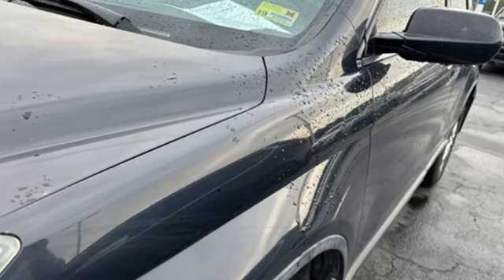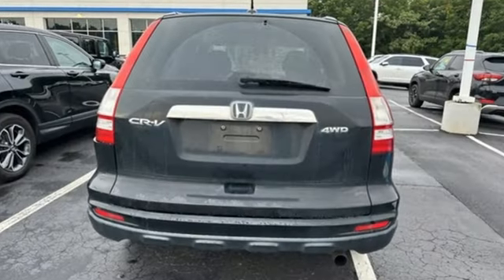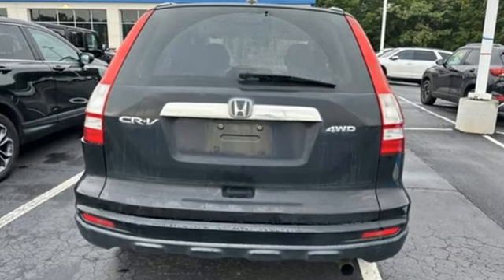AutoWeek finds it agreeable, practical, all-purpose transportation that's hard to beat. It's a Honda, so longevity comes standard.